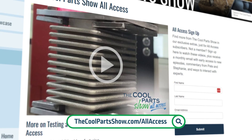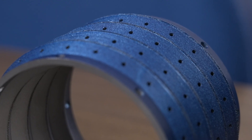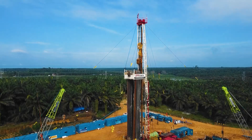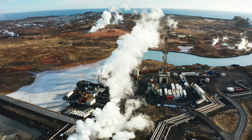Welcome to The Cool Parts Show. Thanks for joining us. If you like the show, make sure to subscribe on YouTube to get notified about new episodes. You can also find out about new videos earlier by signing up for our all-access newsletter at thecoolpartshow.com. Today on the show, we are looking at this part for geothermal energy, which uses a clever 3D printed geometry to allow for mechanical expansion and collapse. This is the diamond seal.